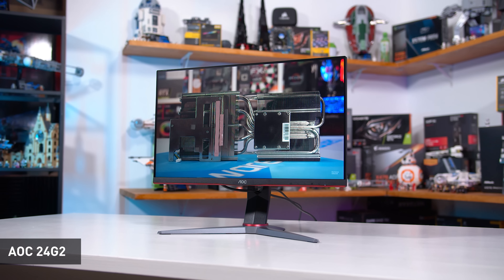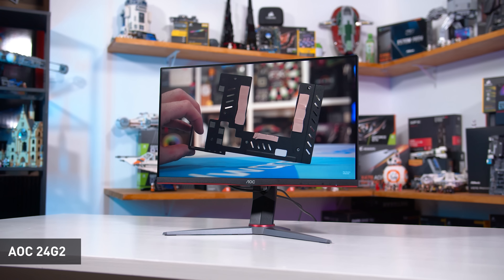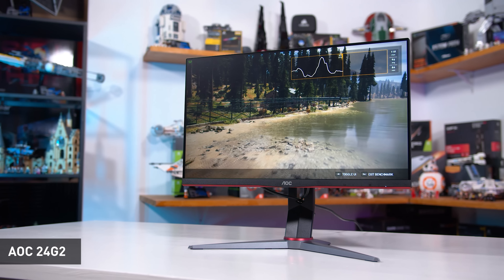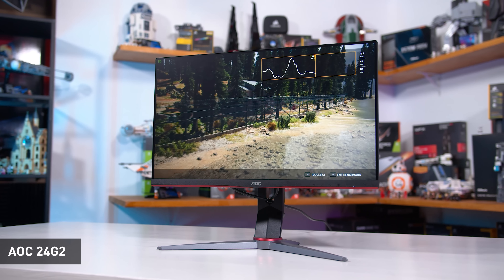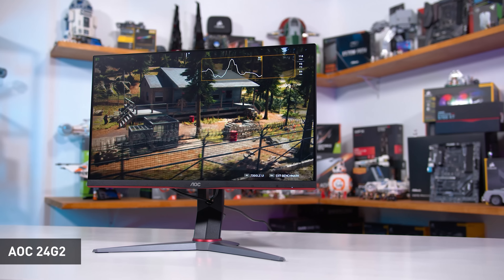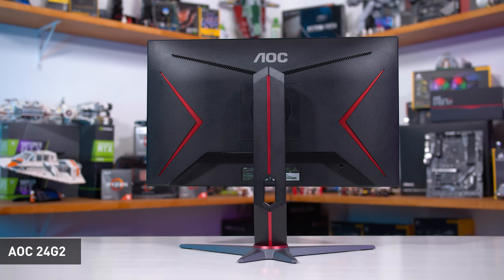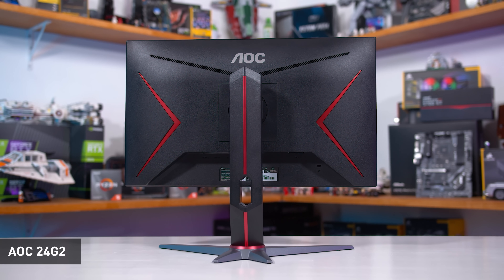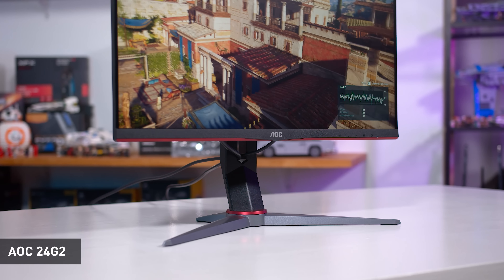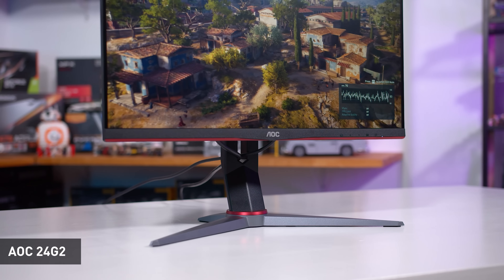Previously in this category I've recommended the ASUS VG259QM, but unfortunately it can no longer be found for $230 — we're looking at $300 minimum. Nevertheless, the 24G2 is a great choice, offering great response time performance in its class, solid colour quality, and handy features like a height-adjustable stand that you don't always get at this price point. The overall package AOC are offering is nicely balanced between gaming performance and image quality, so I'm comfortable continuing to recommend it. However, it is set to be replaced with an upgraded model later this year, which I'm keen to check out.